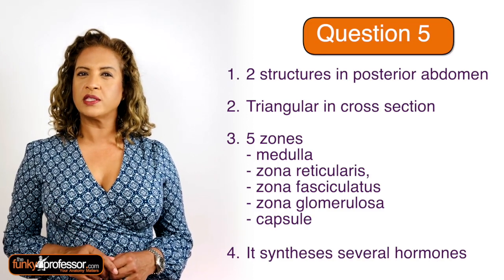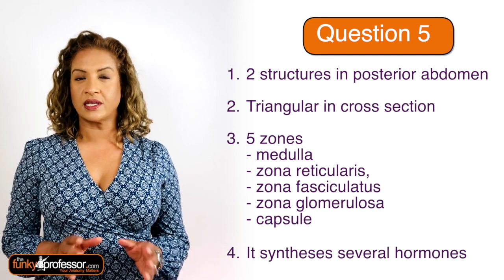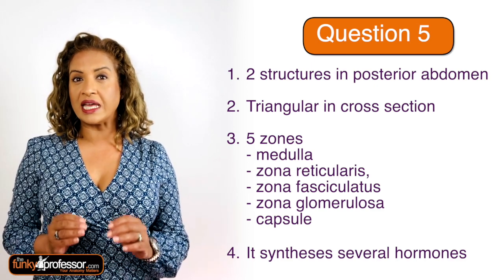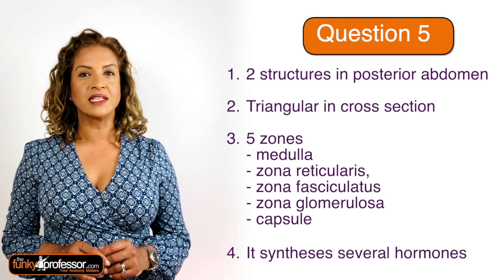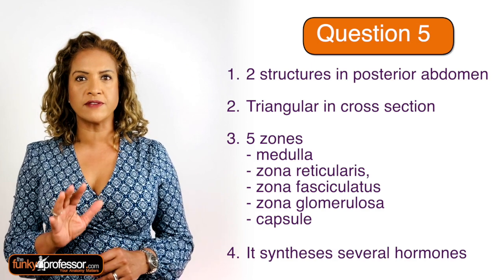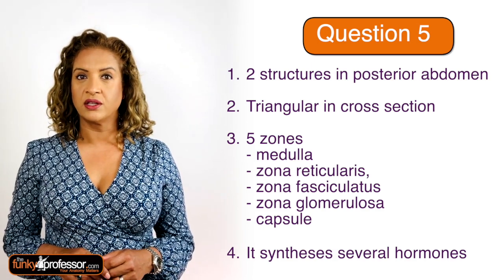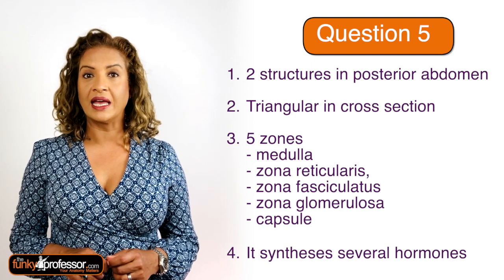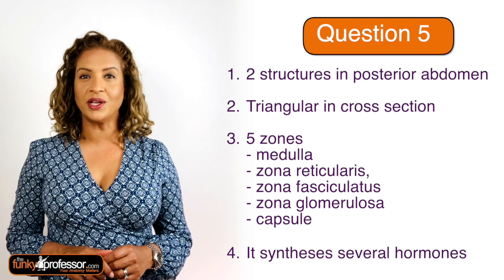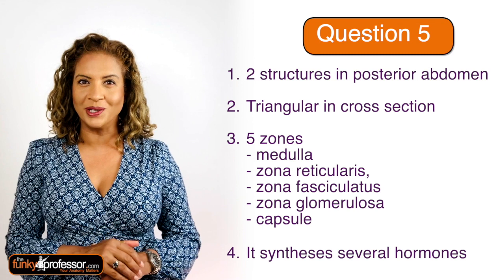Question five. These are two structures and they are to be found in the posterior abdomen. The second clue is that this structure is triangular in cross section. Clue three: it is highly organised into five zones — the medulla, the zona reticularis, the zona fasciculata, zona glomerulosa, and the capsule. The final clue is that this structure synthesises several hormones.